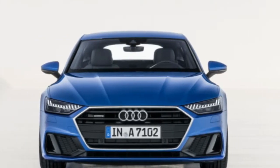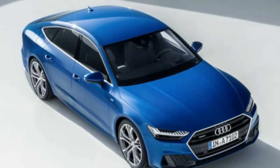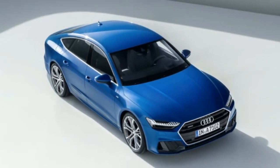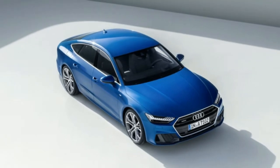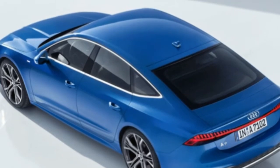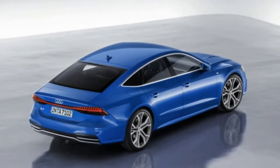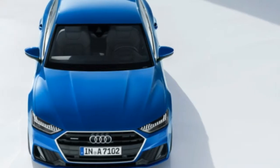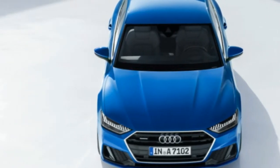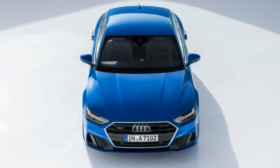Looking at the exterior, the relationship to the A8 is unmistakable. The A7's hexagonal grille and matching headlights look nearly identical to its bigger, more prestigious sibling. There are differences, though — the headlights slant downward more, and combined with the LED daytime running light accents, the car has a sullen, angry scowl. The lower grilles in the bumper are plain black and provide a sportier look.